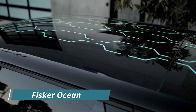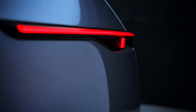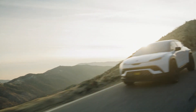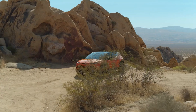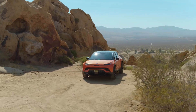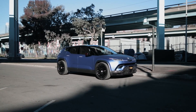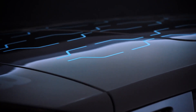Fisker Ocean. The 2022 Ocean promises to be driven entirely by electricity, with two or all-wheel drive options and a top speed of 0 to 60 mph in 2.9 seconds. The Ocean is expected to have a battery pack with a capacity of 80 kWh with a forthcoming range of 250 to 300 miles, which is greater than the Audi e-tron and Jaguar I-Pace.